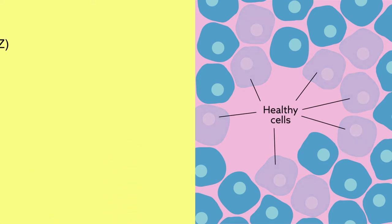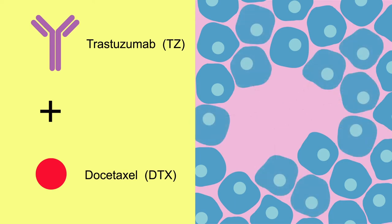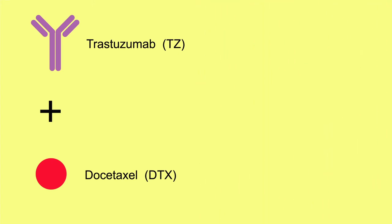To avoid these unwanted responses, the researchers combined two existing drugs in a clever new formulation that targets only HER2-positive breast cancer cells. Two drugs used in standard therapy are trastuzumab, or TZ, and docetaxel, or DTX.